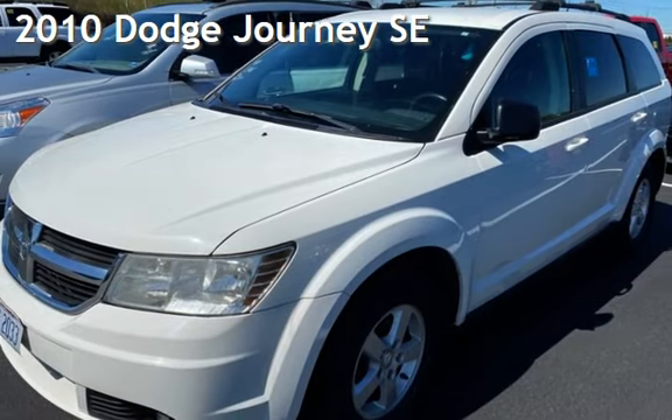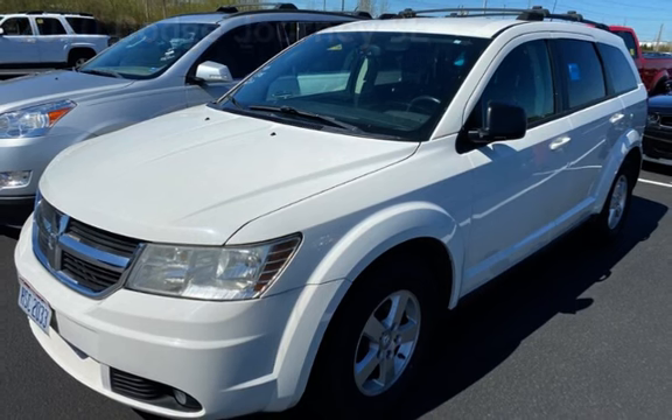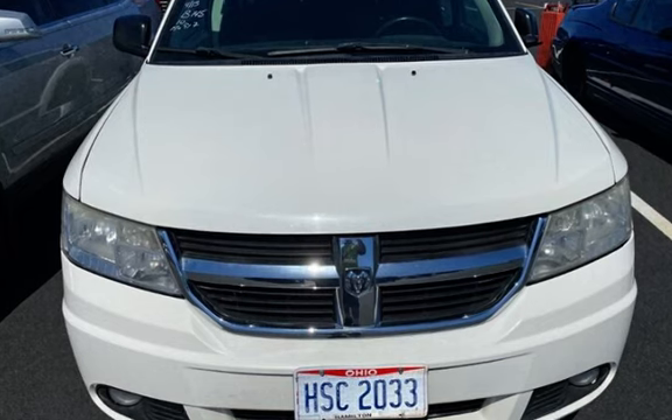Presenting a pre-owned 2010 Dodge Journey SE. This four-door SUV has a four-cylinder, 2.4-liter I4 engine, with front-wheel drive, and an automatic transmission.